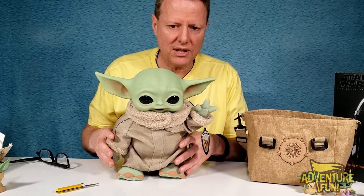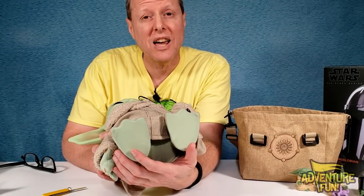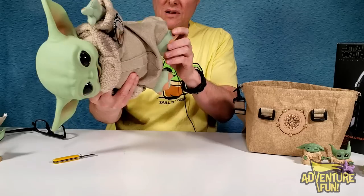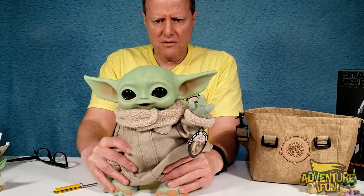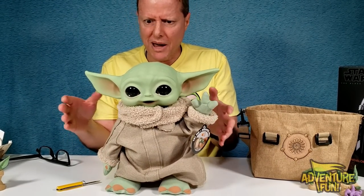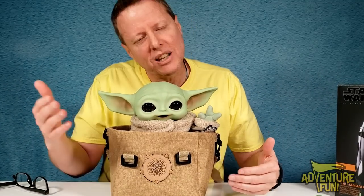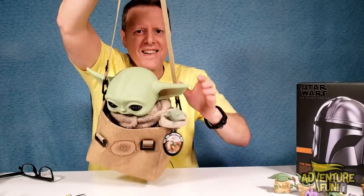He can actually stand on his own — his feet do bend, so you can position him like an action figure. In some Grogu figures he just has a rounded bottom, but this one actually has feet with poseable flexibility. You can put some real action into this figure. He likes swinging!